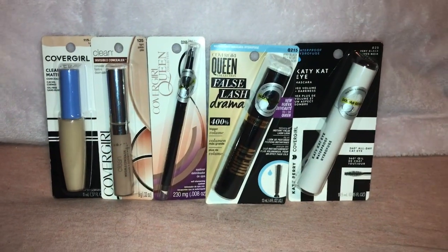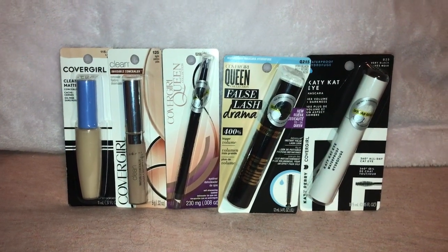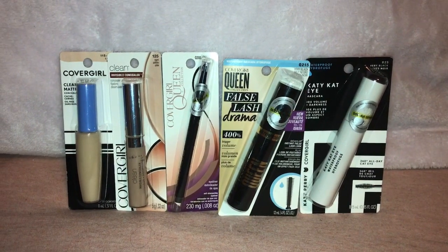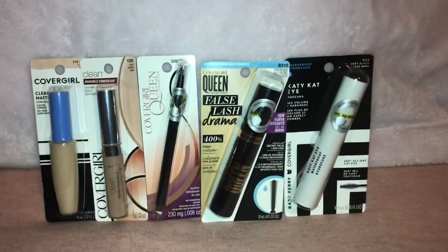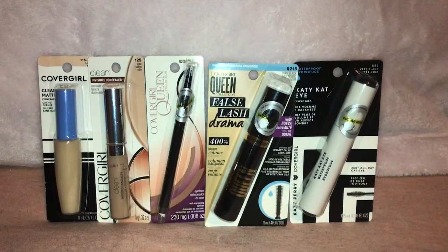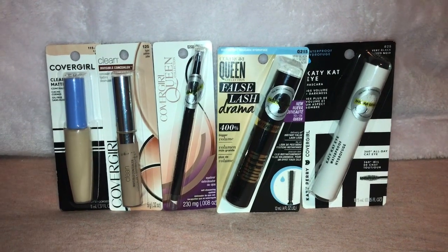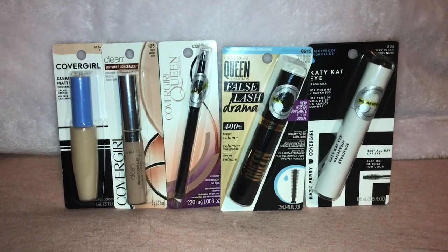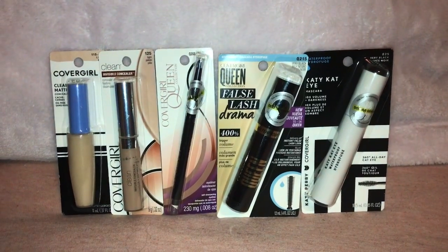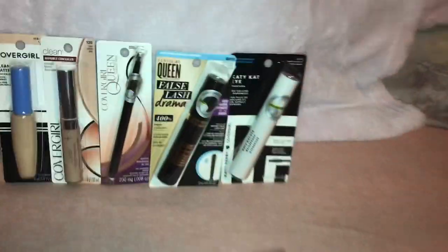This is what I got at the next store. I picked up two of the CoverGirl concealers, one CoverGirl eyeliner, and two of the CoverGirl mascaras. I also picked up a Coke and a bag of chips for Gianna in this transaction. Now, in this transaction, one of my coupons did not come off — I'm not sure why — but we'll see in a second.